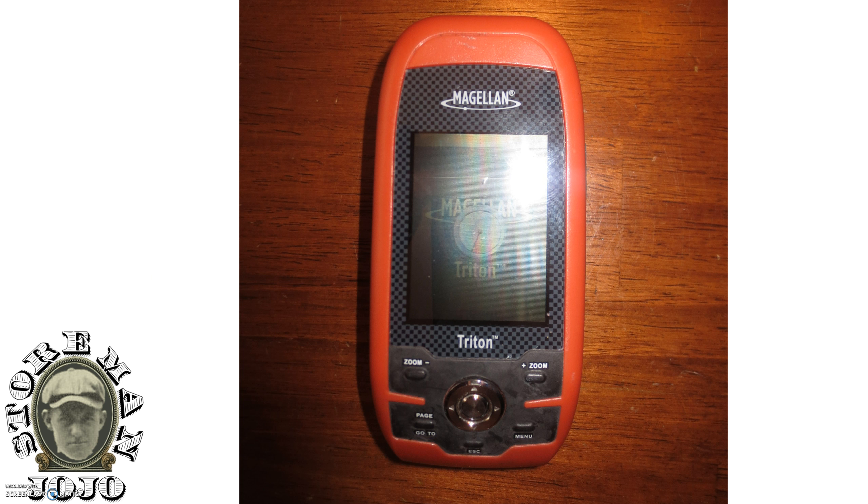I got this Magellan GPS for outdoor things like hiking and boating. I picked that up for ten dollars.